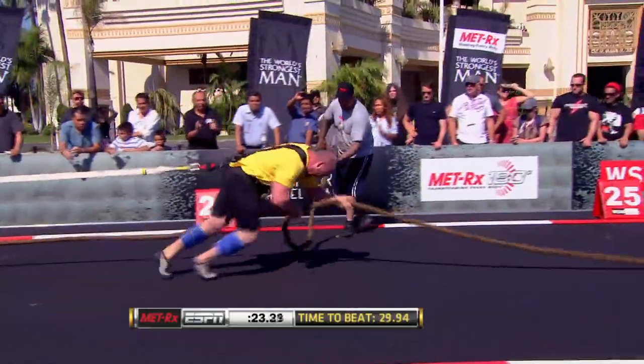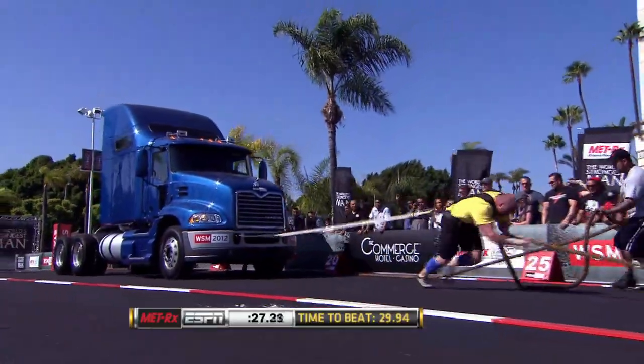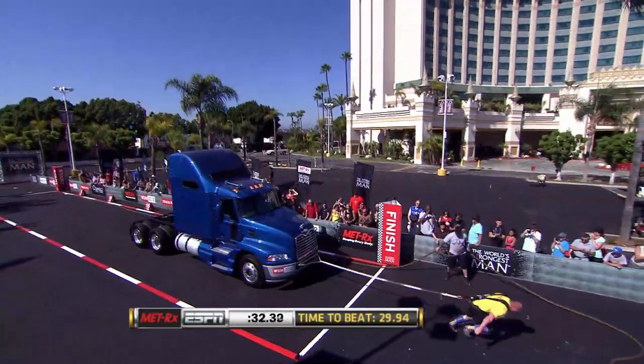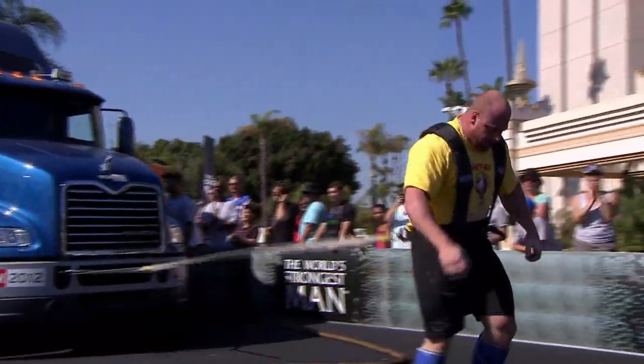He's doing a good job, but man, this is a tough course. J.F. Caron of Canada absolutely selling himself out. There's the mark to beat — he's not going to get that, but where will he stop the clock? 33.22 for the Canadian.